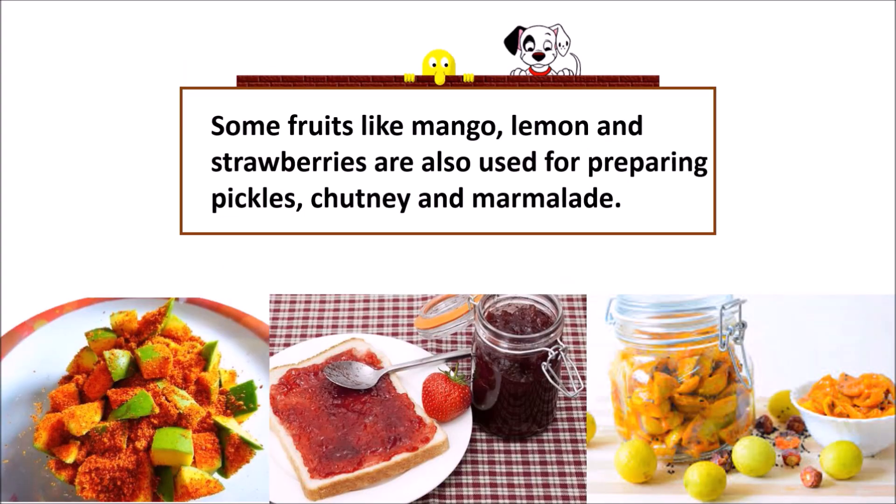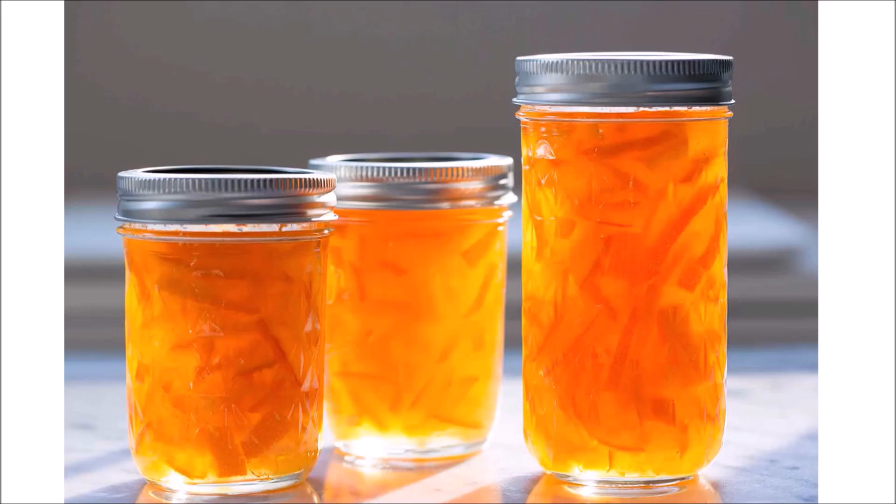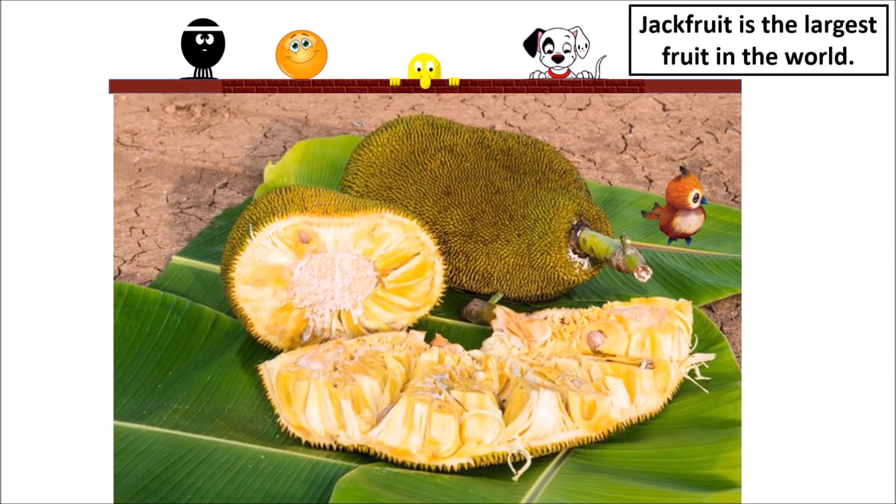Some fruits like mango, lemon, and strawberries are also used for preparing pickles, chutneys, and marmalades. Did you know jackfruit is the largest fruit in the world? Thus, fruits are very useful for all of us.